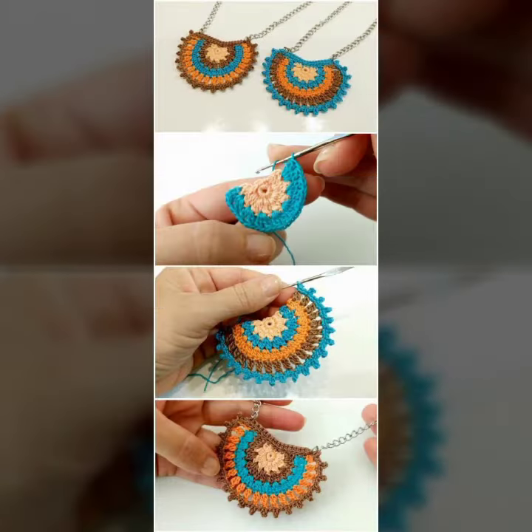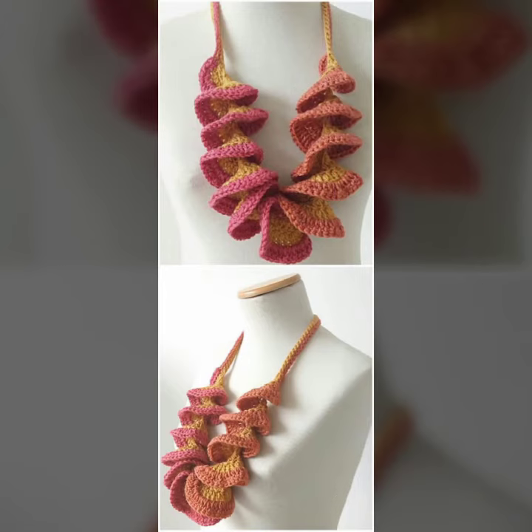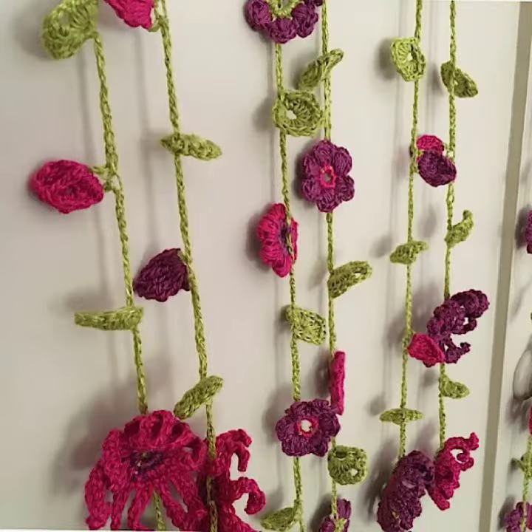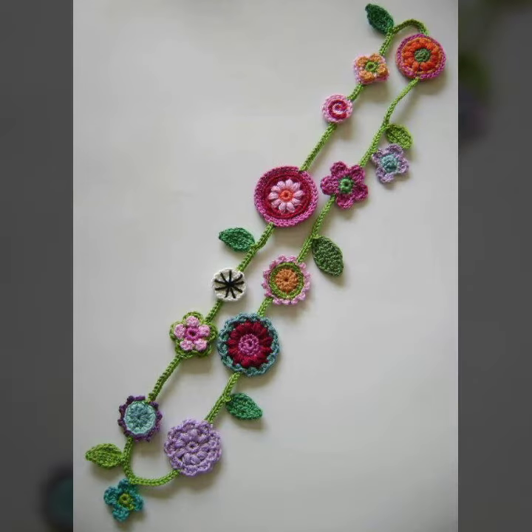I always try to bring useful videos and useful content for you. Please don't forget to like my video, share my video, and give feedback in the comment section about my collection — how was it, how was the women's crochet necklace design?